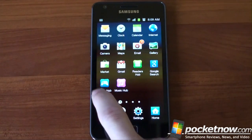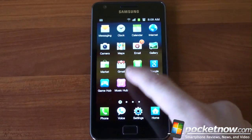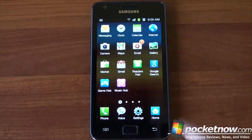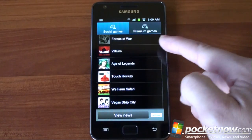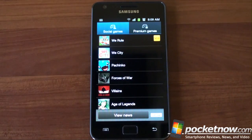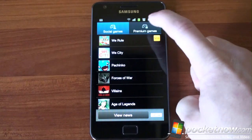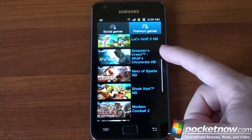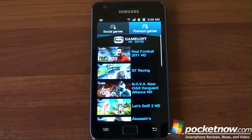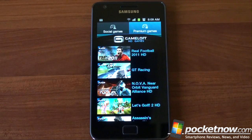Another app is Game Hub. There are actually more than three hubs, but let's go into the Game Hub. We've got two tabs: Social Games and Premium Games. Samsung is recommending games for you to download. All of the Premium Games are trials, unfortunately — there are no full-featured premium games included on this device, which is kind of a shame.